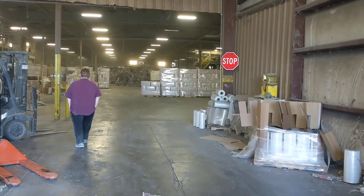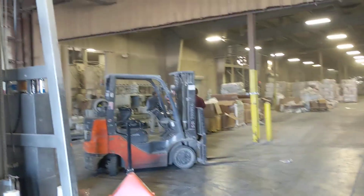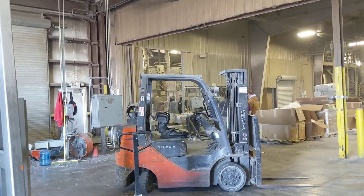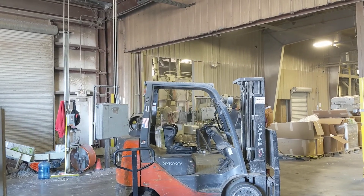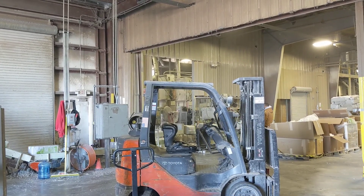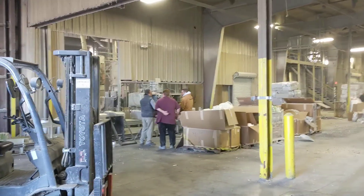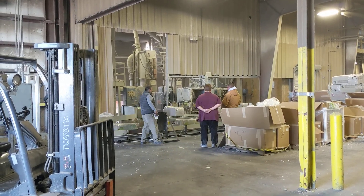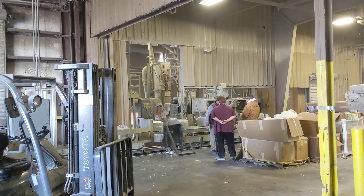100% recycled newspaper - that's wicked cool. They blow it in and put it in the bags. They fill the bags, seal them, and out they come onto the conveyor belt. That is so awesome. You can see back in there - they fill the bags, load them onto the shelf, and out they come.